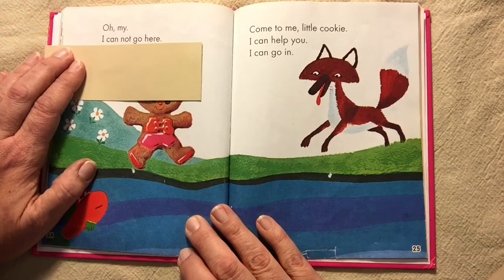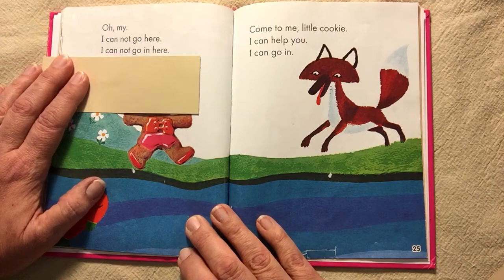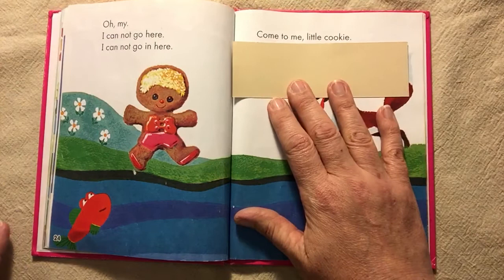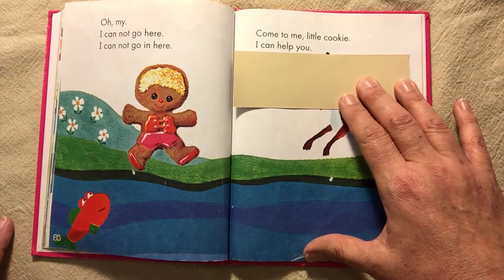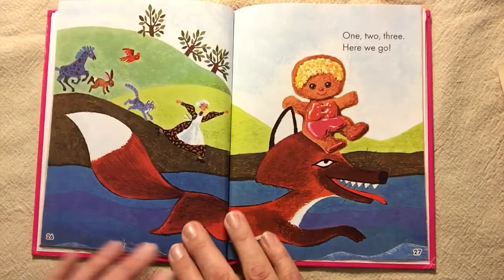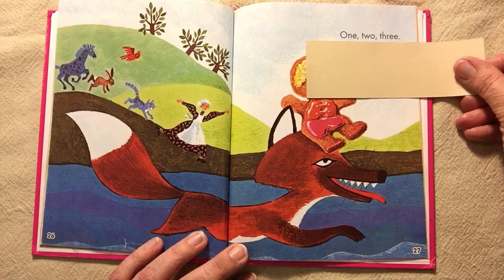Oh, my. I cannot go here. I cannot go in here. Come to me, little cookie. I can help you. I can go in. I can go in here. One, two, three. Here we go.